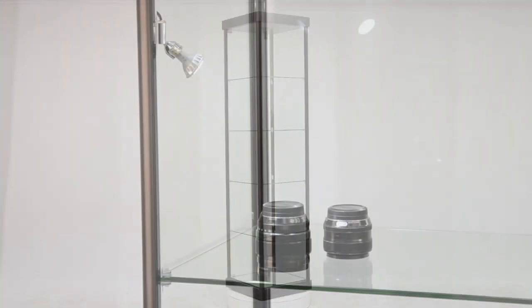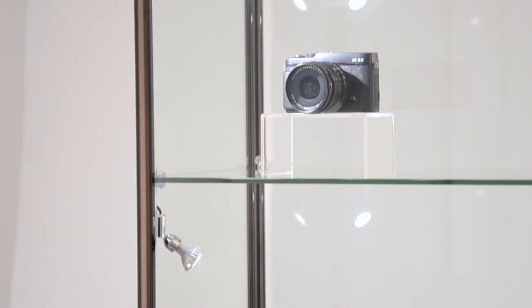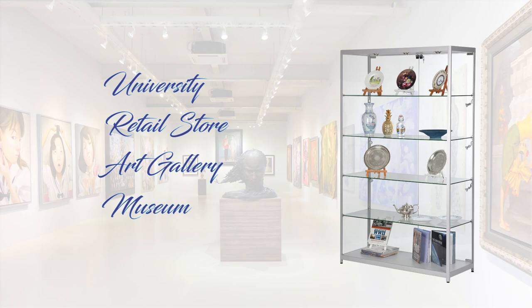Glass display cabinets can help you elegantly display a variety of items within a clear case. Whether it be a university, a retail store, art gallery or museum, these cabinets are sure to make an impact.